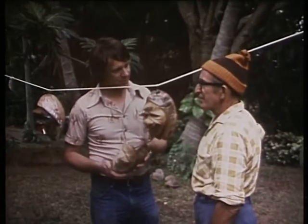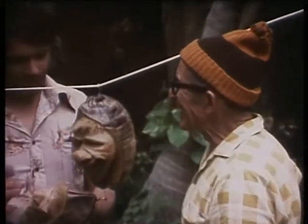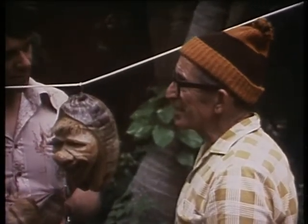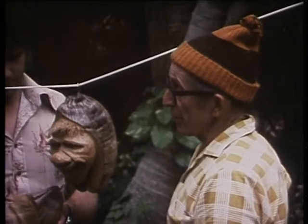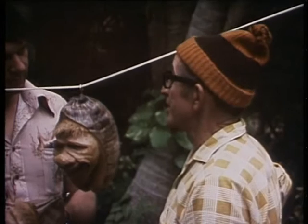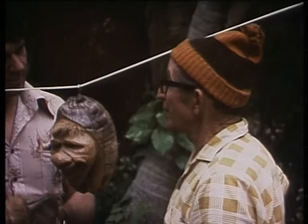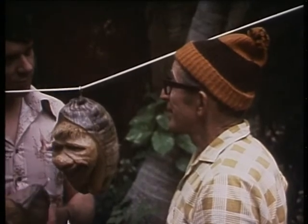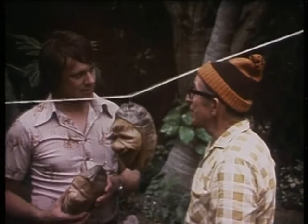How long ago was that? Oh, that's only 20 years ago. Are they a difficult thing to carve? It's a skill. When you look at a coconut, you must know which face is in it. You can't copy a face — every face must be its own. Has anybody tried to copy this idea? Oh, a lot of them, but everybody gives it away.